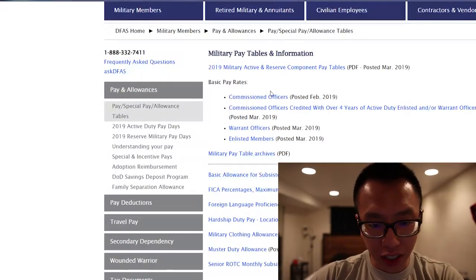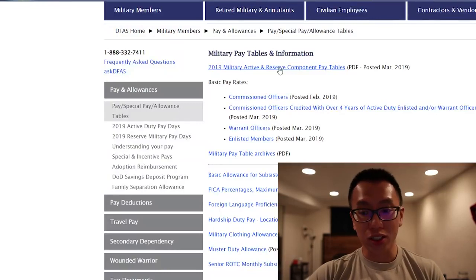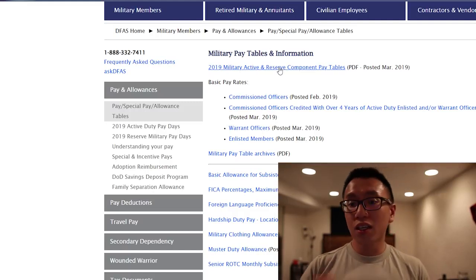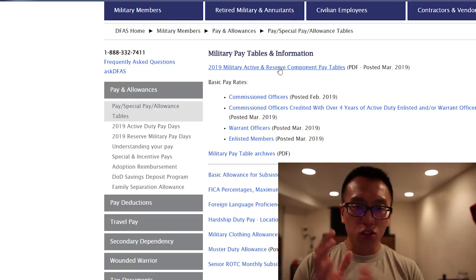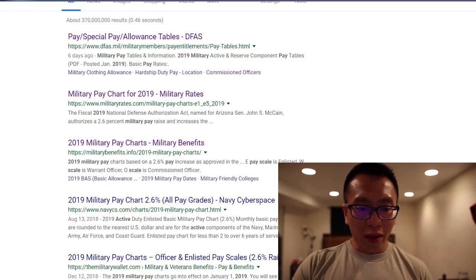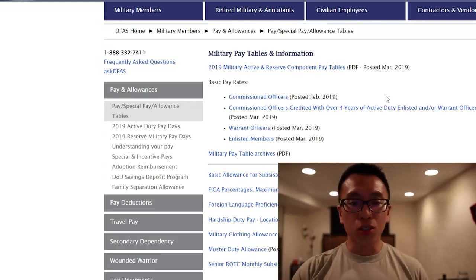Once it comes up, you can see there are a couple of options. You can click the 2019 Military Active and Reserve Component Pay Tables, just posted in March 2019. This is the most up-to-date information. But if you're watching this beyond 2019, it's the same concept — just search it on Google and find the DFAS. Trust something that's like .mil — that's a trustworthy source. Sites like militaryrates.com and militarybenefits.info are also pretty good third-party sources, and sometimes easier to use since they have calculation tools.